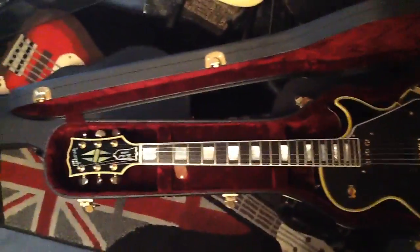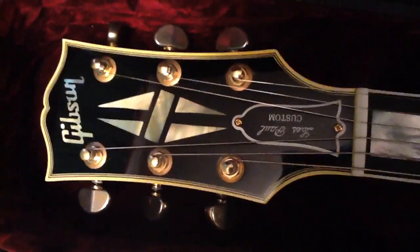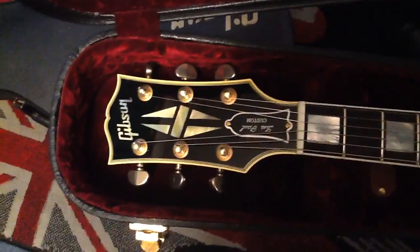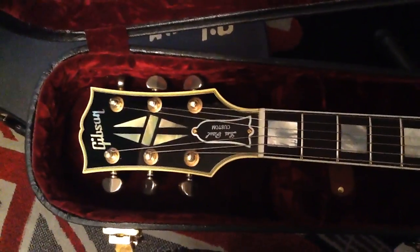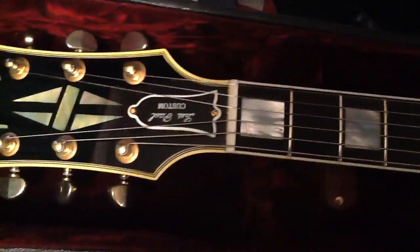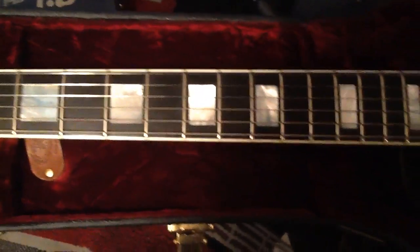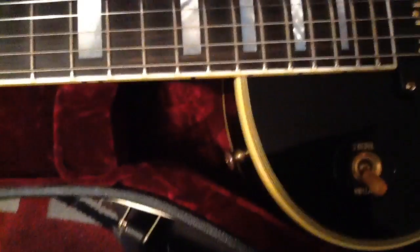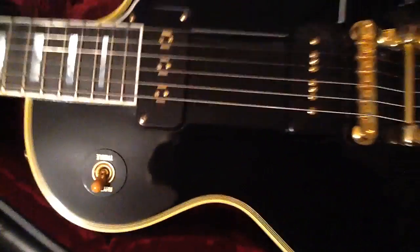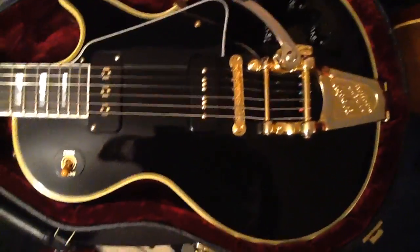Beautiful Gibson Les Paul Custom, Custom Shop Historic 54 Reissue. They're very hard to come by — they only do so many, and when they make them they don't do them every year, I don't think. There are a few out there for sale. I've had this one a while. Love the ebony fretboard — the frets aren't too thin or flat, they're nice. Nice block inlays, nice binding — it really makes it look vintage. It's got a really nice switch tip. It works pretty good. I just put new strings on, so I'm working them in.